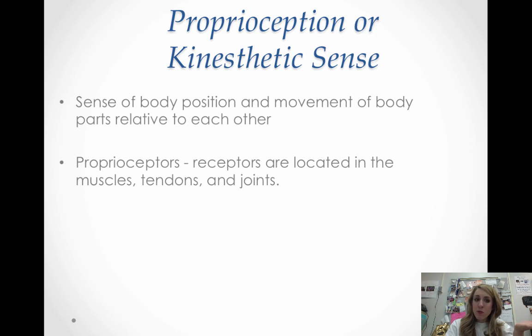The last two senses you may not be as familiar with. Proprioception, also called your kinesthetic sense, is your sense of your body position and movement — of your body and body parts relative to each other. So: where are your arms in space, are you standing or sitting, is your hand behind or in front of you? The receptor cells are called proprioceptors and they are located in the muscles, tendons, and joints — so the transduction site is the muscles, tendons, and joints.